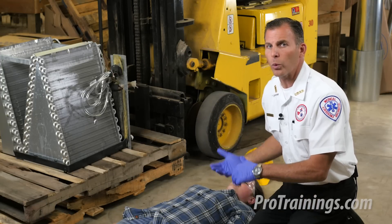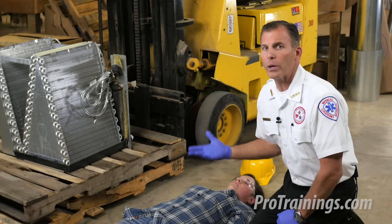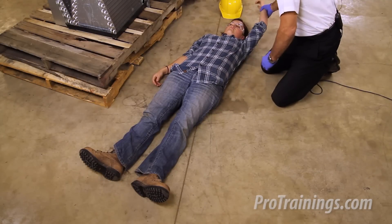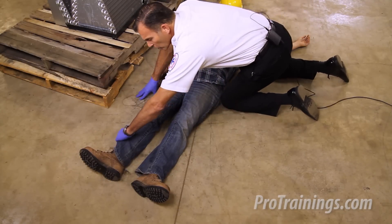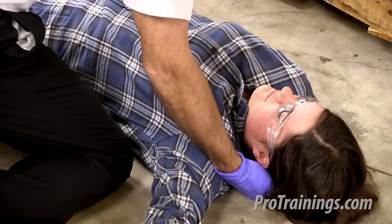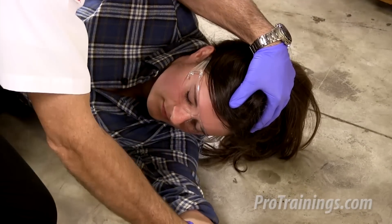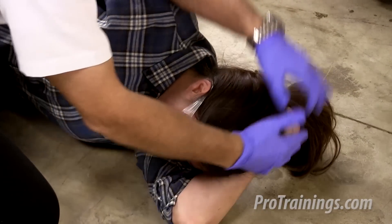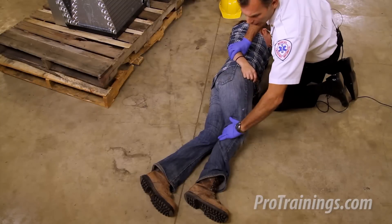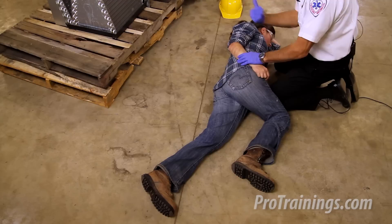If they are beginning to breathe, we'll do the recovery position to keep their airway open while we wait for EMS. We elevate the arm closest to us up over their head, bring the furthest leg over and cross their legs. Grabbing their wrist and hip, supporting under their head and neck, we roll the patient onto their side. We lift their head, untuck the hand, and bend their arm up underneath their head so their face points toward the ground, allowing gravity to clear their airway. We then bring their knee up as a kickstand to prevent them from rolling all the way over.